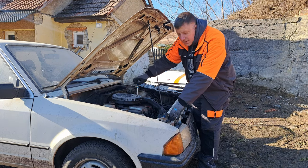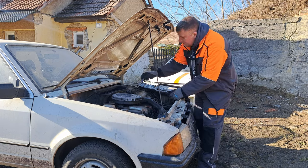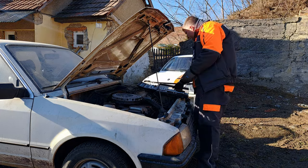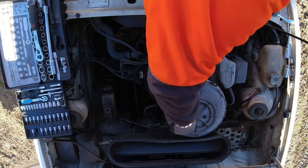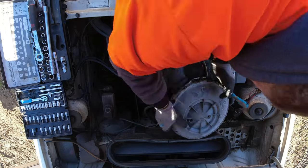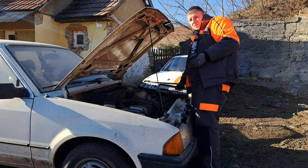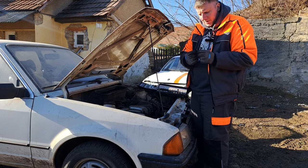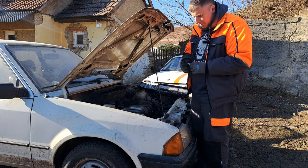Taking the air filter housing off - it's going to be easier to take those last two plugs out. I'm going to spray some lubricant into the bores so we can moisten them a little bit.